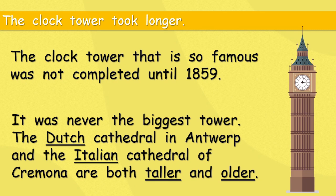So our tower — what we call Big Ben — was never the best or biggest. But do you know the cathedral in Antwerp or the cathedral of Cremona? I think you don't. The one in London, Big Ben, did become the most famous. Dutch and Italian — maybe you can find out where those adjectives are describing later.